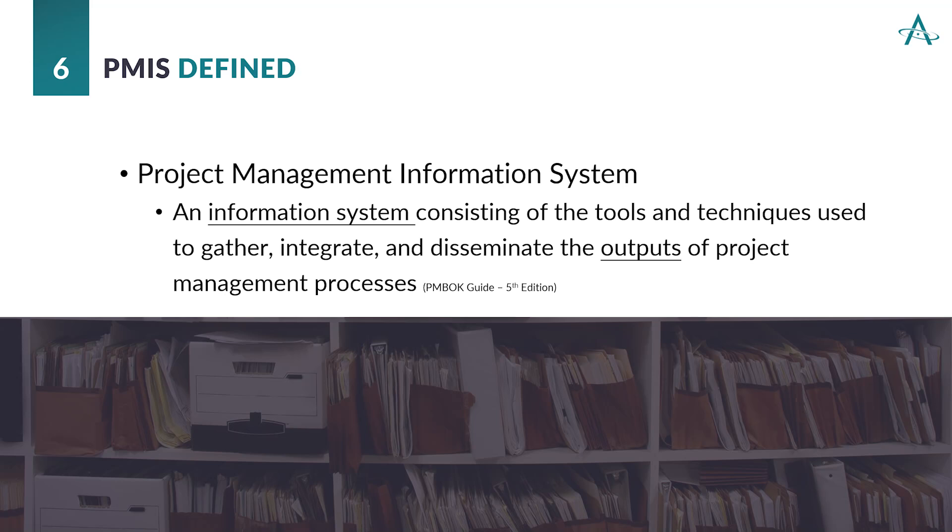Furthermore, regarding the outputs, all documents really are work that drives towards deliverables. And if it's a document that isn't driving towards the deliverable, it's unnecessary. So be considerate that when you're using documents, they are centralized in your PMIS and that they are actually helping the output.